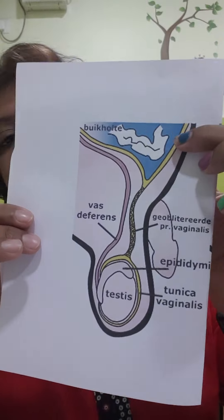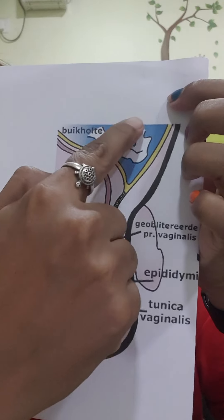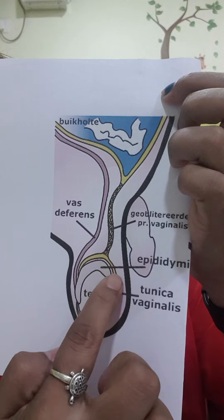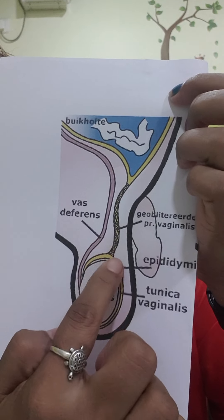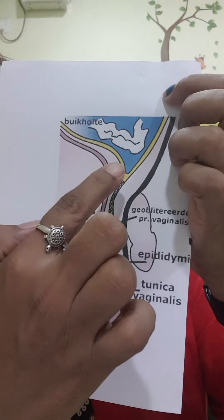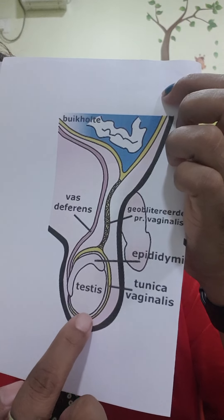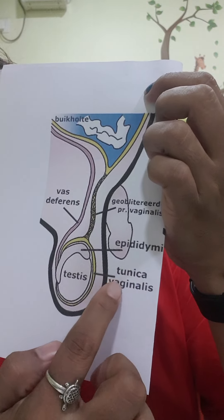Thank you for asking this question, Suthan. Before we go ahead with the question, we should know the anatomy — how things are placed in our tummy and in the scrotum of a male. Let's see this diagram. Here is the intestine and the peritoneum. From there a small cord is going which carries the testis down into the scrotum. This yellow covering is the tunica vaginalis.